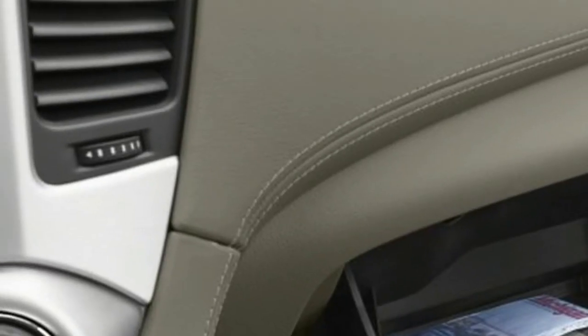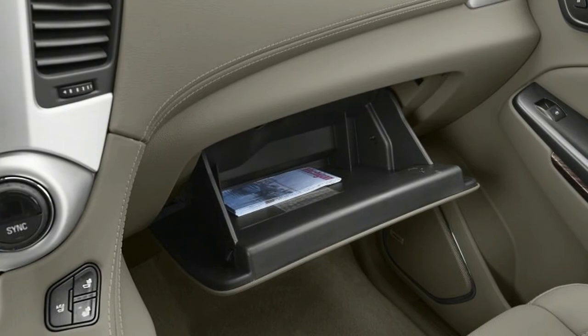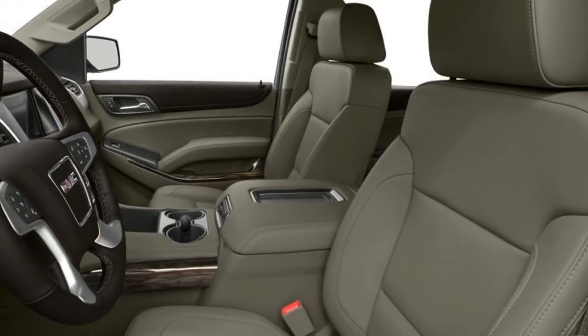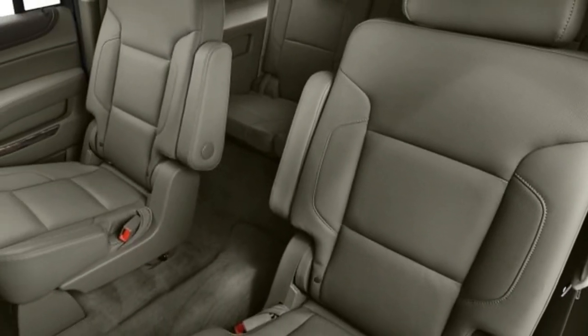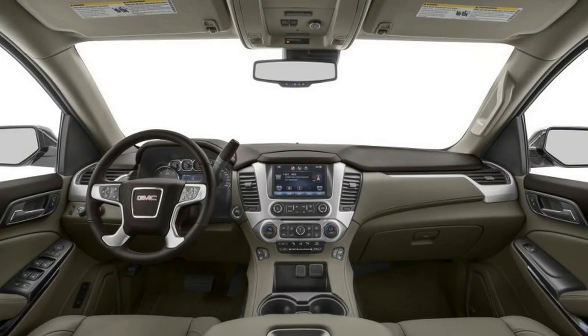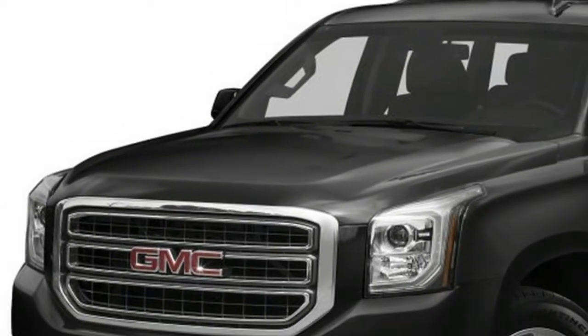There's also the new Ultimate Package, available only on Denali models, which bundles the following: an extended SiriusXM trial, a motion and incline-sensing alarm system for theft deterrence, a power sunroof, power retractable running boards, adaptive cruise control with forward collision warning, exterior paint accents, and 22-inch wheels.